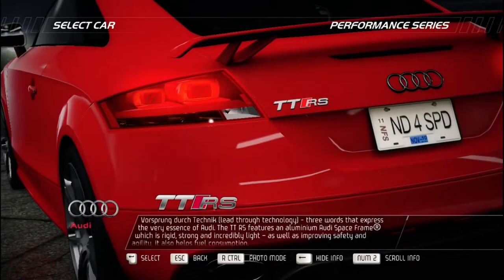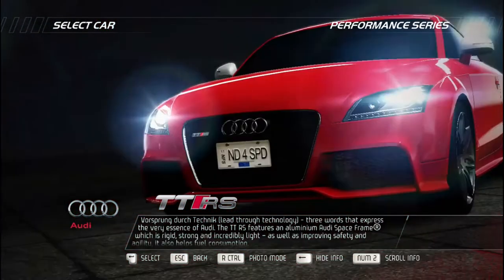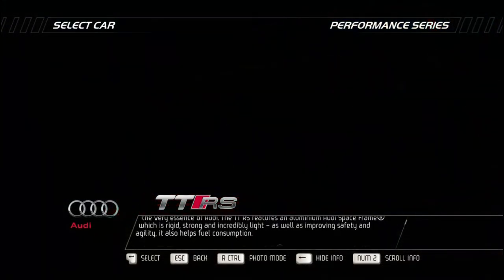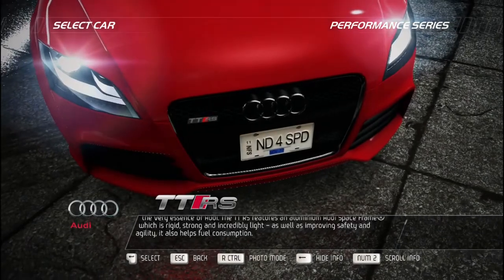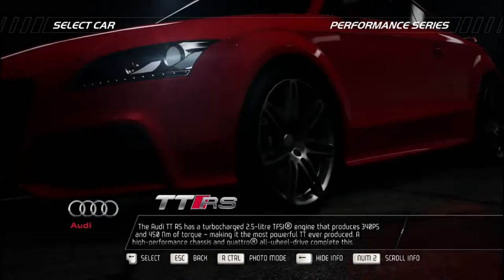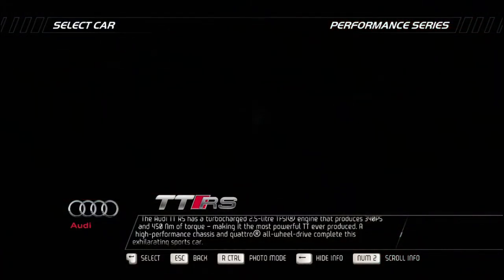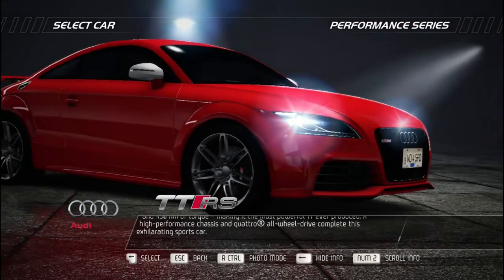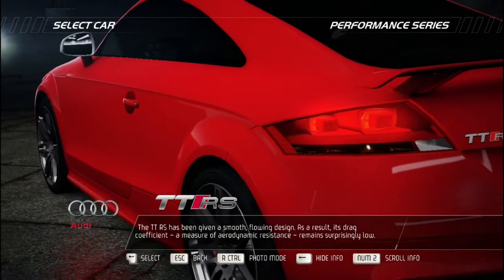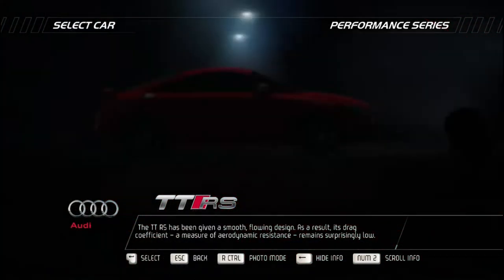Vorsprung durch Technik — lead through technology — three words that express the very essence of Audi. The TT RS features an aluminum Audi Space Frame which is rigid, strong, and incredibly light, improving safety, agility, and fuel consumption. Its turbocharged 2.5-liter TFSI engine produces 340 horsepower and 450 Newton meters of torque — the most powerful TT ever produced. A high-performance chassis and Quattro all-wheel drive complete this exhilarating sports car. Given a smooth flowing design, the TT RS maintains a surprisingly low drag coefficient.